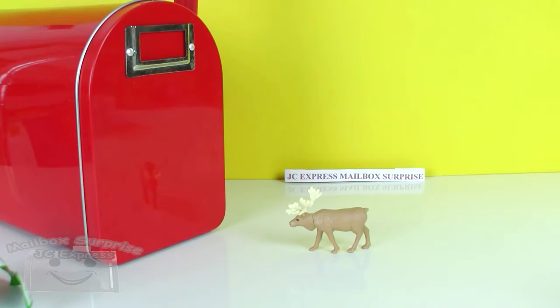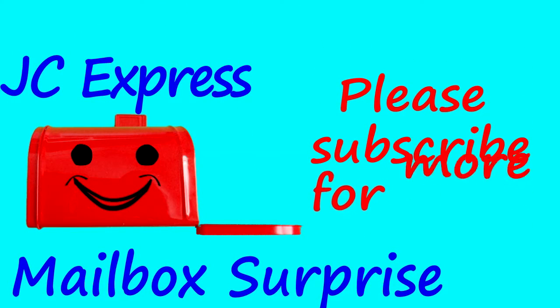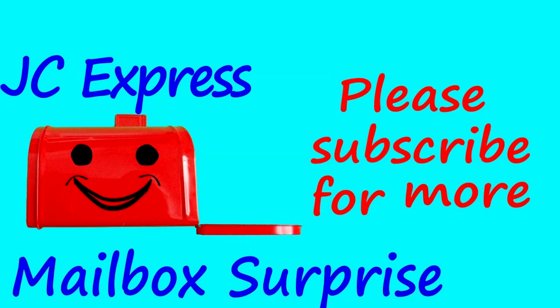Thank you for watching! KC Express Mailbox Surprise! Bye-bye!